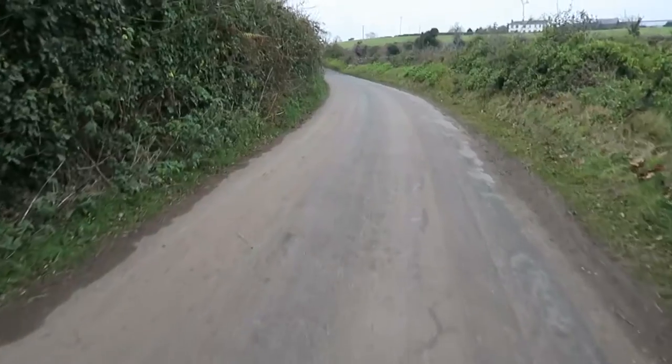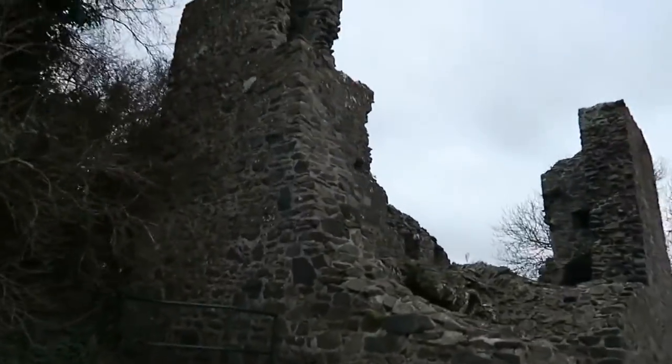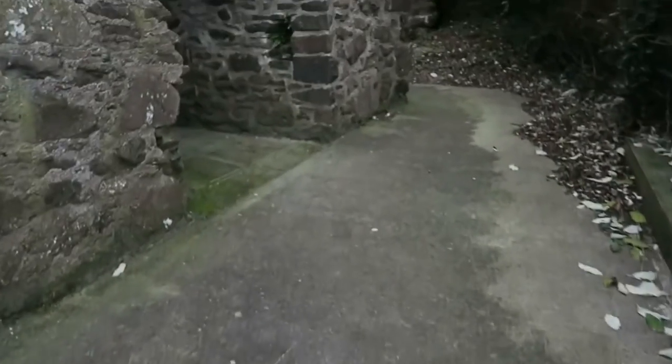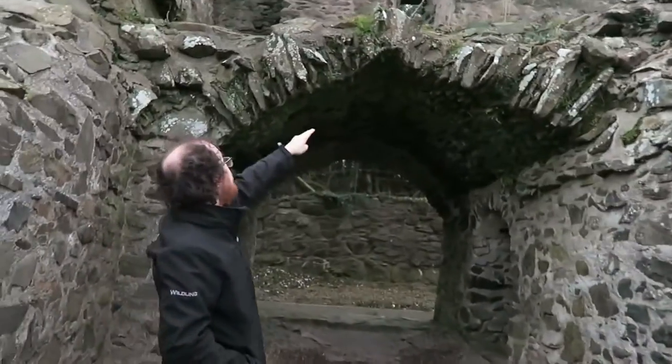We're going to go back to that first little structure that we saw by the last bridge. We actually realized there's no room to park a car out at the other building, so we're just going to walk down. There might be bats in here! It looks like the walls are thicker than the actual floor space — the walls are really thick.